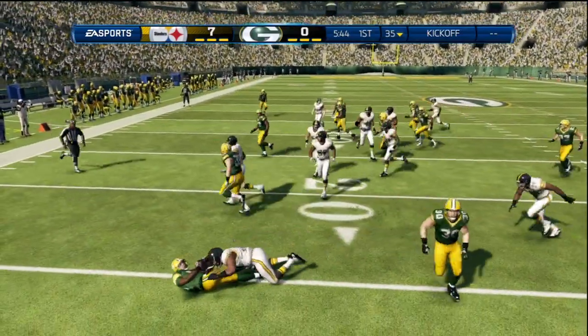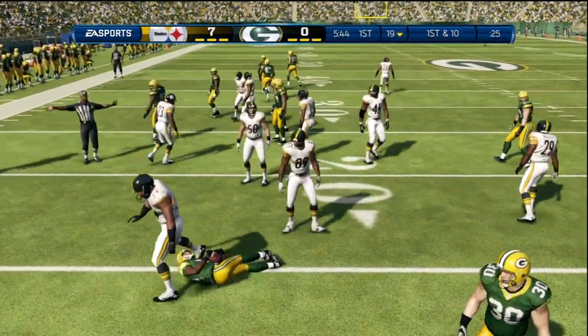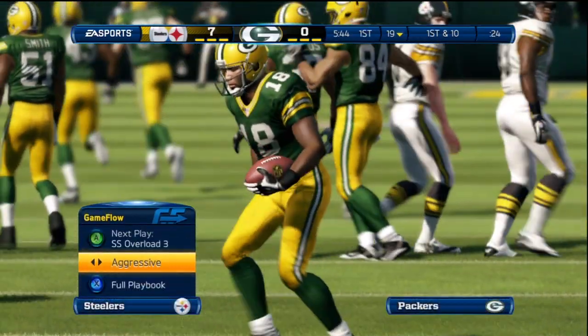Escapes the hit. Tackle made — 19 yards. Number 18 on the return.